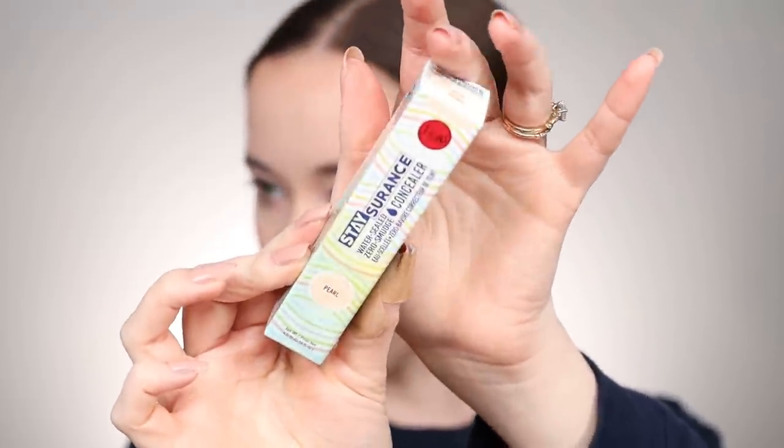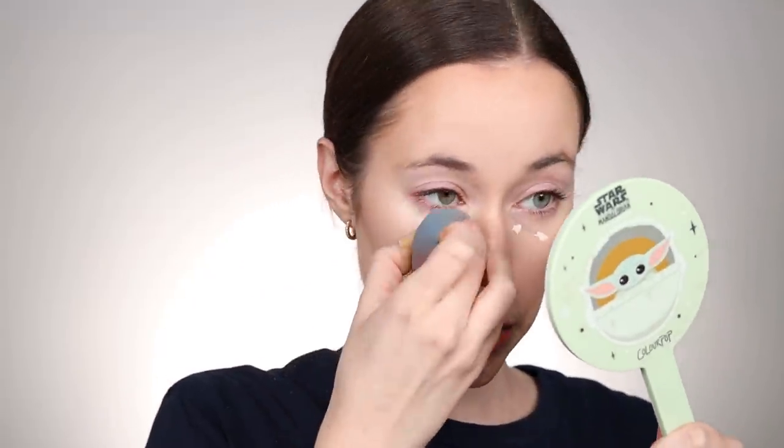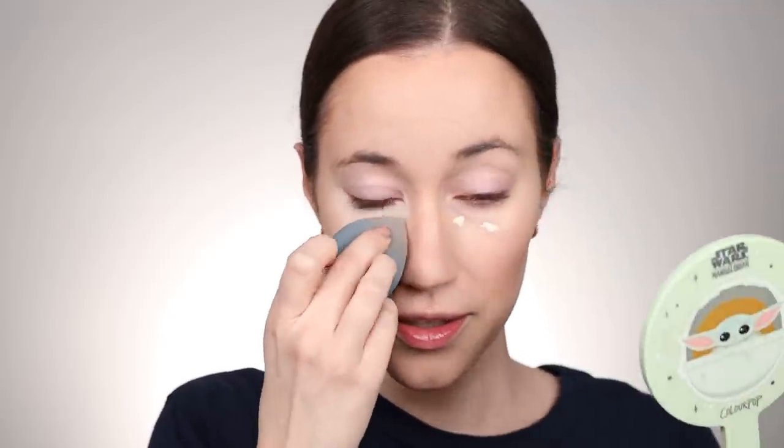Now I want to try the JCat Stay Assurance Water Sealed Concealer in the shade Pearl. It's a little bit light so hopefully I can make it work. I've heard really good things about this concealer so I'm excited to try it out. Starting with two dots and blending that out underneath the eyes — it's definitely a very bright shade but I'm hoping I can make it work. The formula has a little more full coverage but it seems to be blending out well.